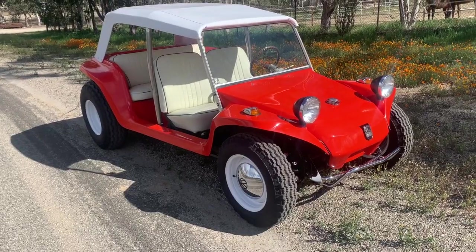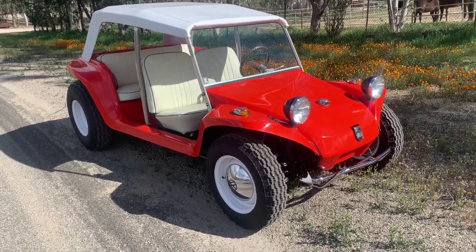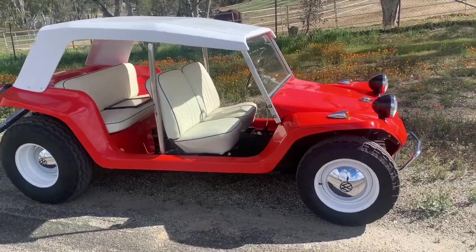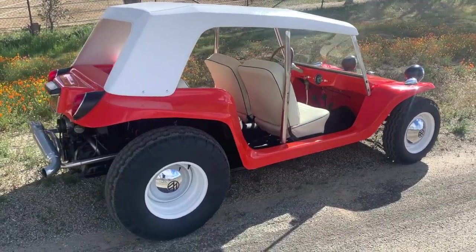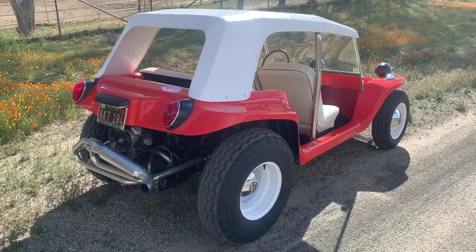Hey everybody, it's Randy with Carcheology and I wanted to walk you around the latest restoration to come out of the lab. This beauty here is a Myers-Manks Resorter. Not a whole lot of people know about the Resorter because it was a very low production car. In fact, it's thought that there were about 75 of these cars built by B.F. Myers and Company and that they were sold to resorts around the world.